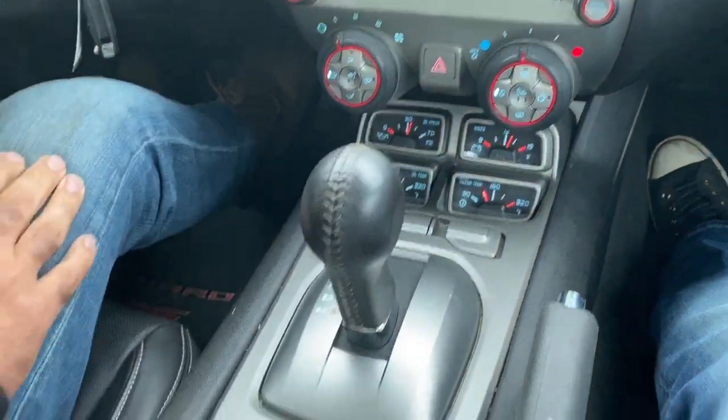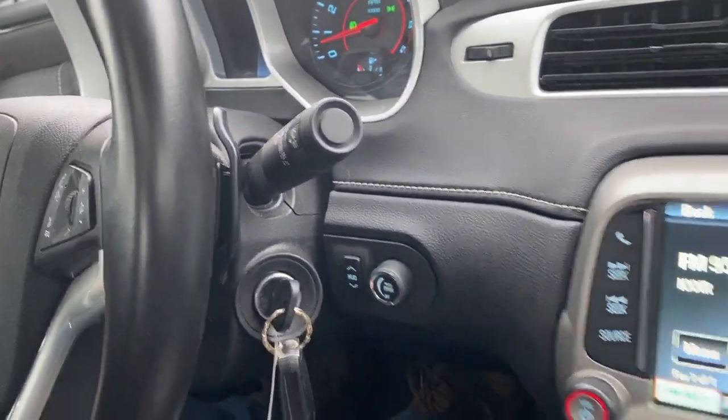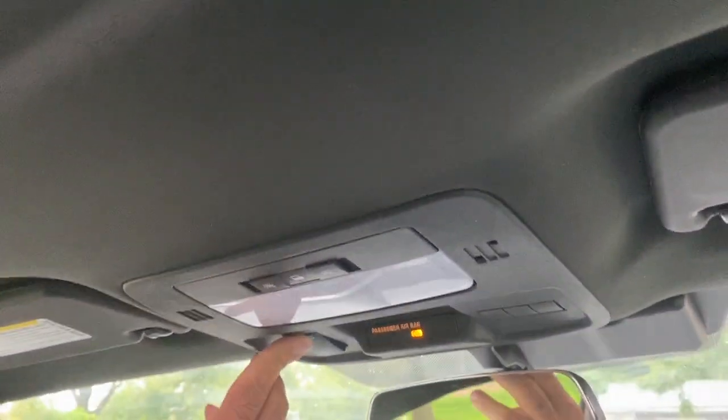The automatic transmission goes from gear to gear without any delays. And if you wanted to do the manual mode, you just put it there, and there's your backup camera right there. One touch window is down, one touch window is back up. Power moonroof.